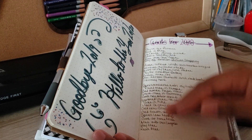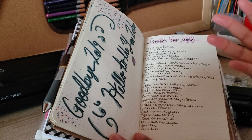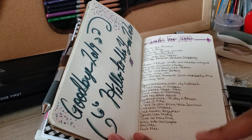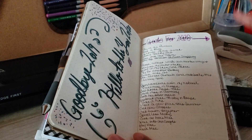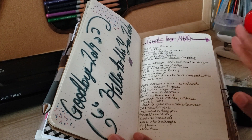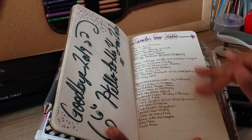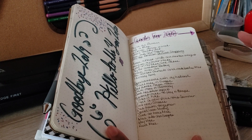To close out the year of 2019, I wrote 'goodbye 2019 and hello to the year 2020.' This is just like a closing chapter of those months going into new months. What I did here is I made a goals list for 2020 — pretty much all of the goals I want to accomplish within 2020.